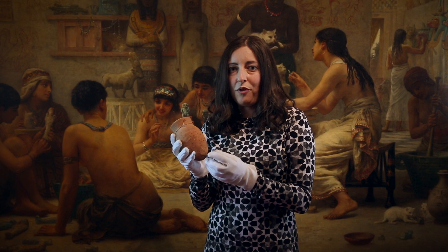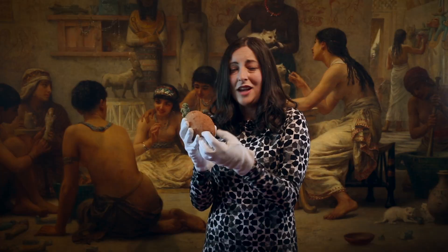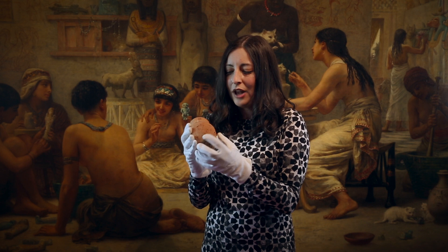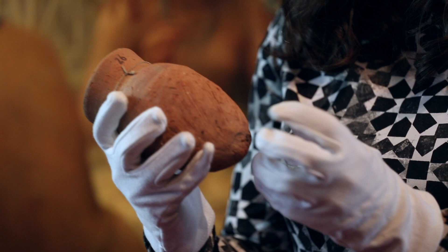Something else that is really interesting about this object is just the way it's formed. You can almost see the handprints, the finger movements that a potter made 4,000 years ago when creating this object, because it hasn't been smoothed. And I think that really gives you a connection to someone living at that time in a way that the beautiful pots simply placed in a tomb and never used just don't.